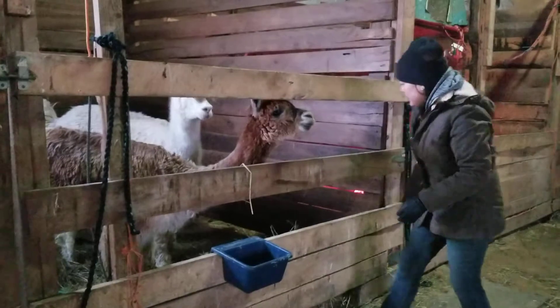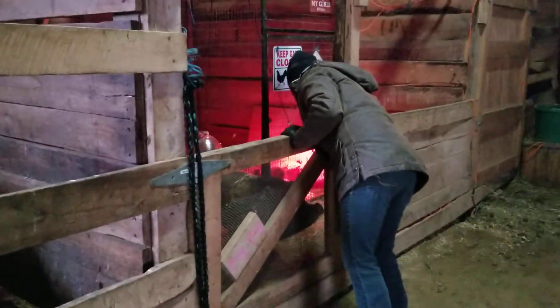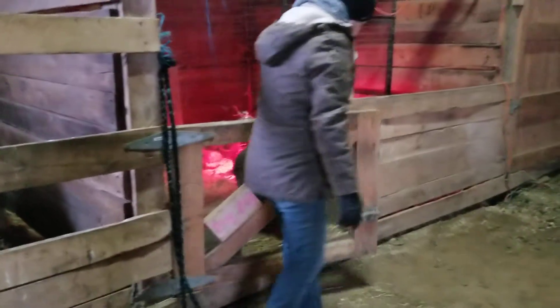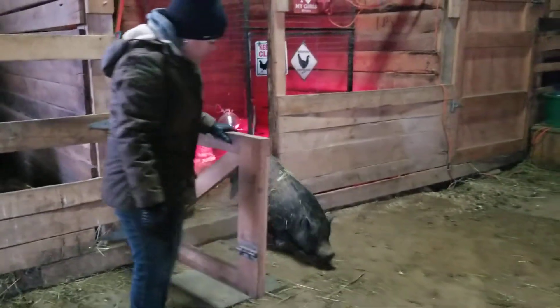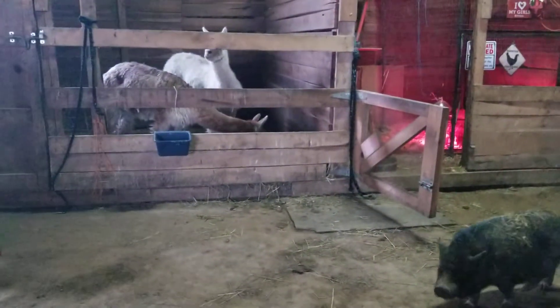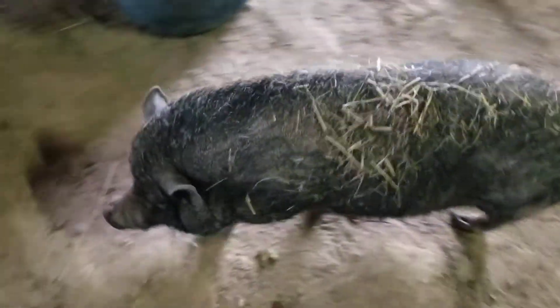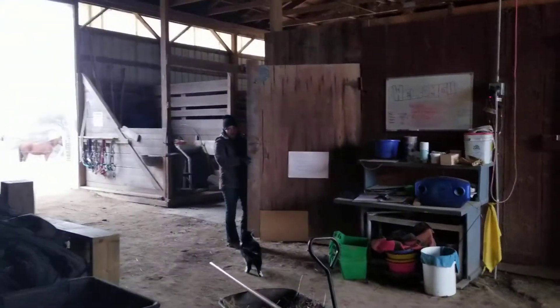Miss Pig Pig will be getting her grain this morning. Come on up, girlfriend — say good morning, Miss Pig Pig. We'll let her out for a little bit. And as I open up our green bin, you'll notice a lot of our other friends are coming — our chickens.